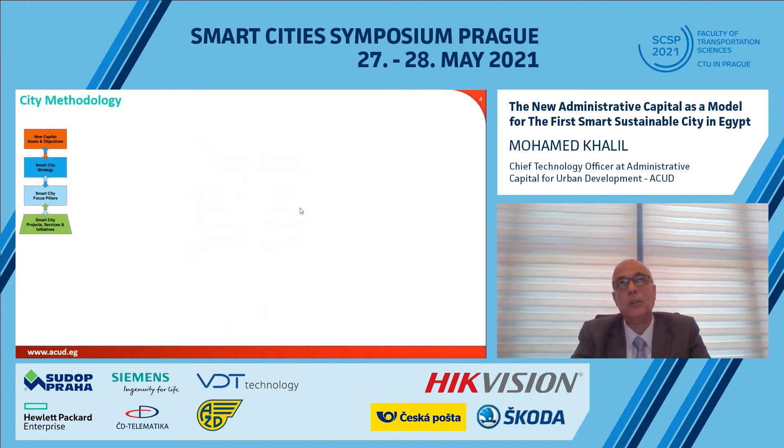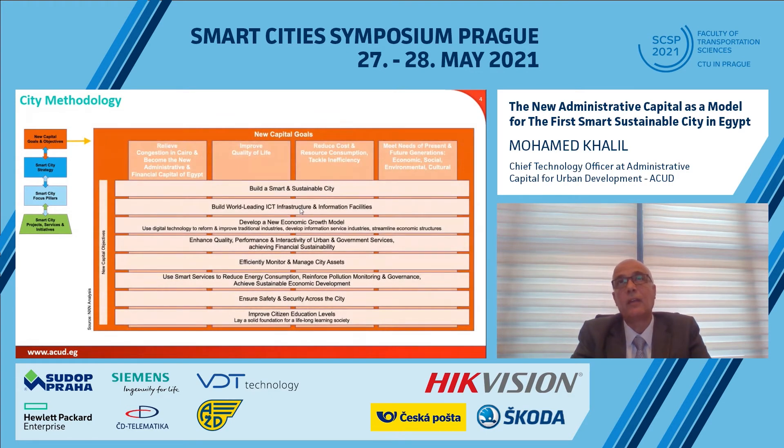First of all, we identified the goals as relieving congestion in old Cairo and claiming a new administrative and financial hub in Egypt — by improving the quality of life of citizens, residents, visitors, and tourists, reducing cost and resource consumption, tackling inefficiency in operations, and of course meeting the needs of present and future generations across economic, social, environmental, and cultural aspects.